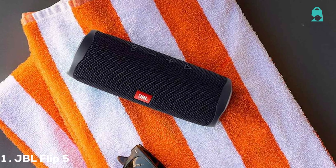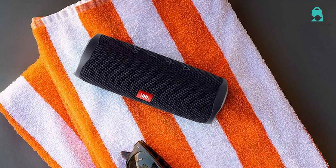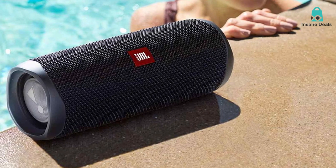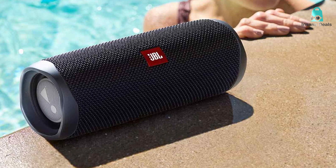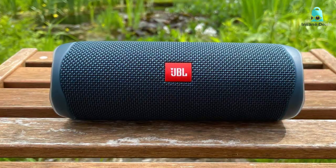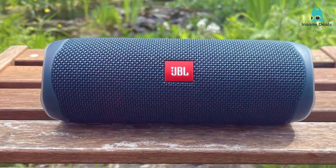First on our list is the JBL Flip 5, and let me tell you, this speaker has so much going for it. Right off the bat, the design is sleek and compact, perfect for on-the-go tunes. Available in multiple colors, it's not just a gadget but a fashion statement. You'll definitely turn some heads at your next beach party or barbecue. When it comes to sound quality, the JBL Flip 5 doesn't disappoint — the speaker delivers powerful, well-balanced audio that's perfect for everything from chill lo-fi beats to banging EDM tracks.